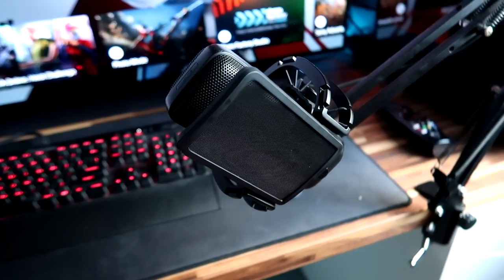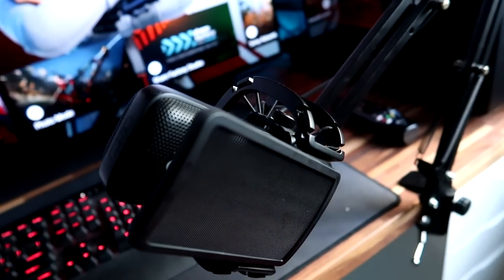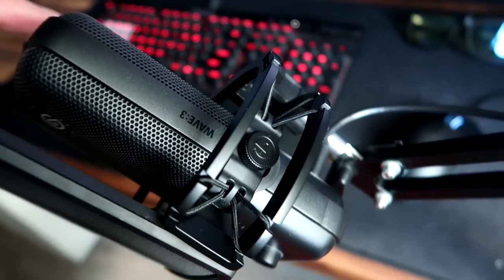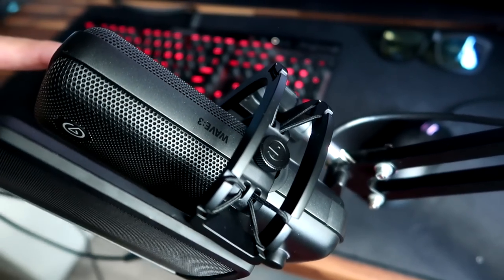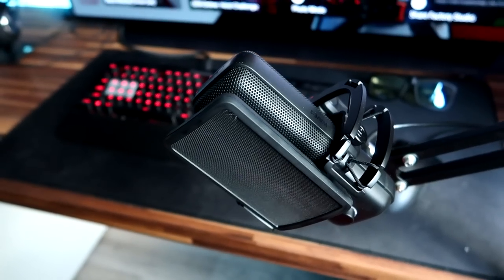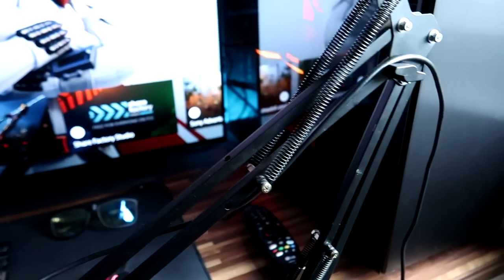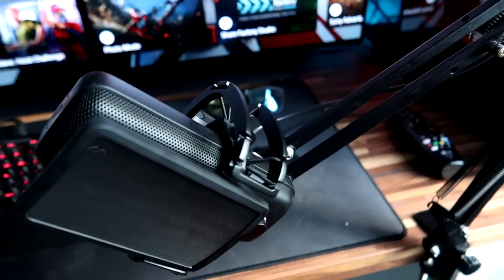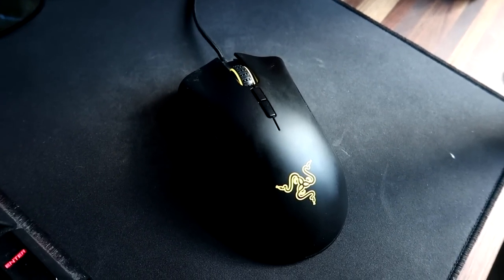Right here we have another piece that Elgato sent me — the Wave 3 mic. I recently upgraded to this from the HyperX, and this is actually a pretty amazing mic. Not only that, they sent me a shock mount, so if I ever bang my mic while recording I won't get that thumping sound, and it also came with a pop filter for the front. Definitely one of my favorite mics at the moment. All these items will be in the description.